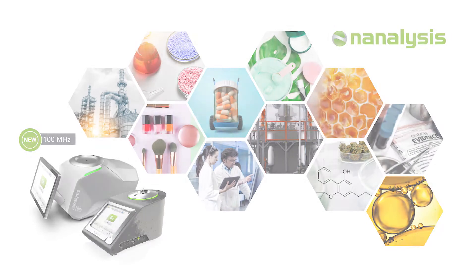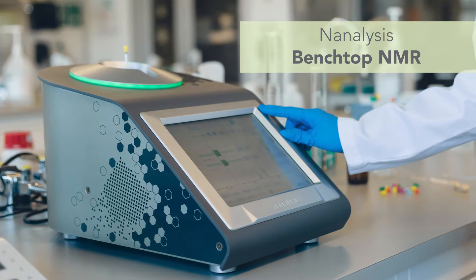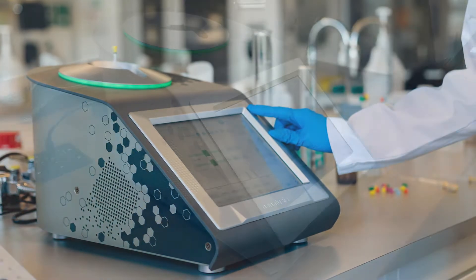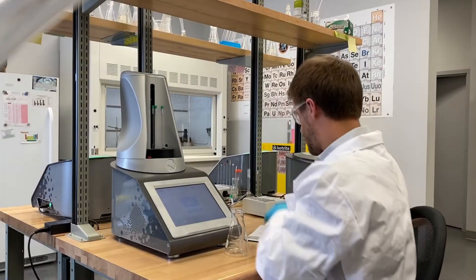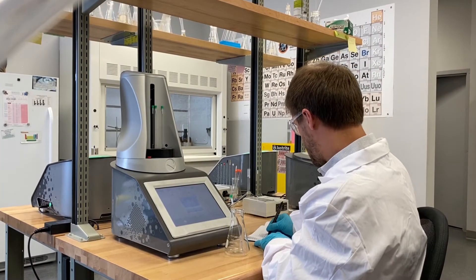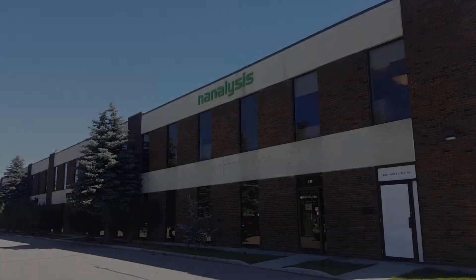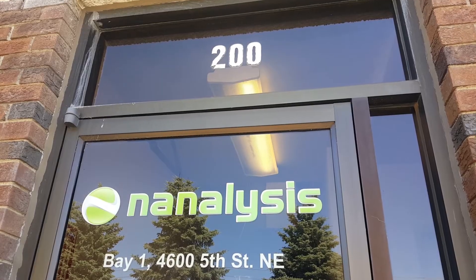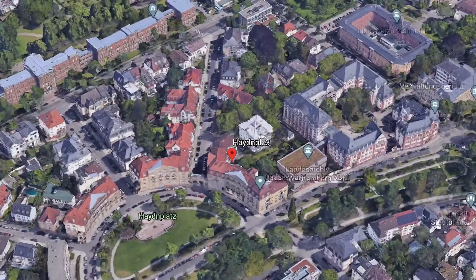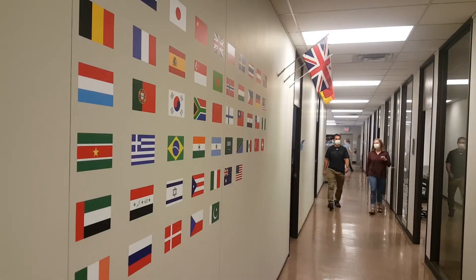Nanalysis develops and manufactures innovative, accessible, affordable, and automatable nuclear magnetic resonance products to expand the use of NMR spectroscopy into applications or end sectors that have been previously underserved or even excluded. Nanalysis headquarters are located in Calgary, Alberta, Canada, with an office in Germany, a newly acquired subsidiary in France, and more than 40 international distributors.